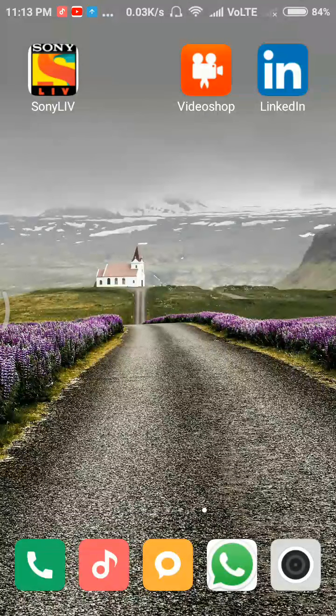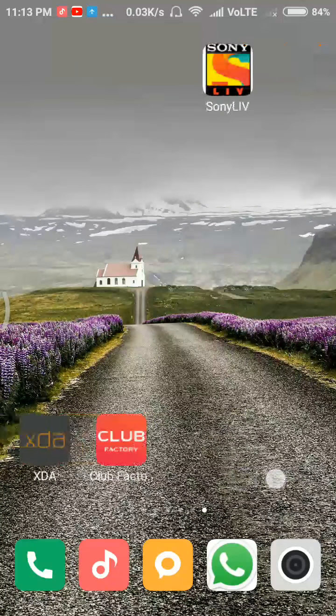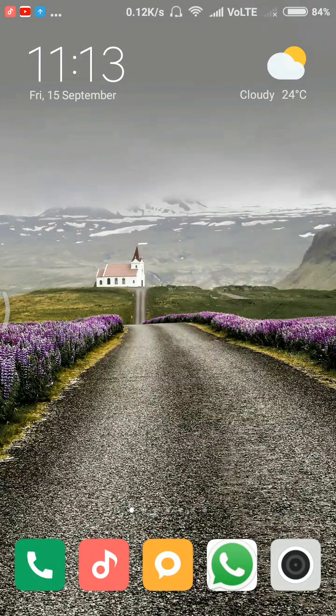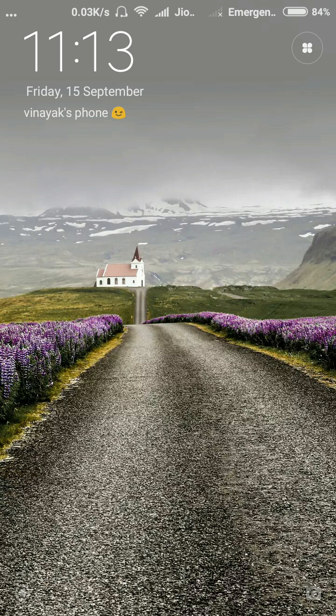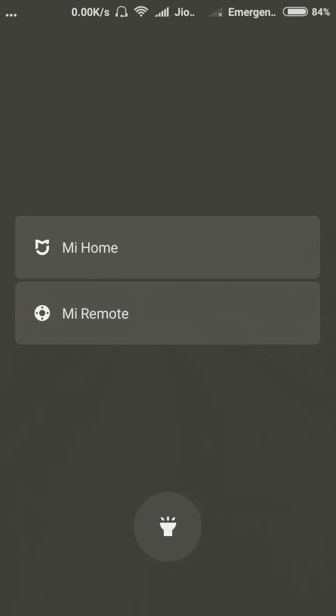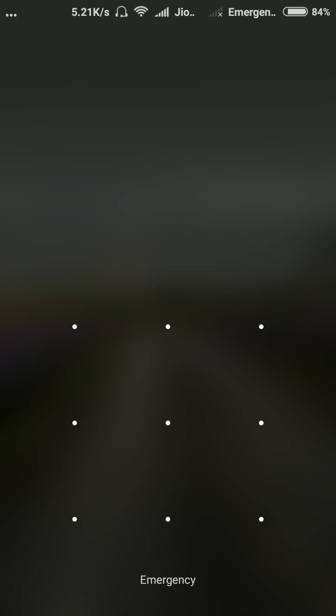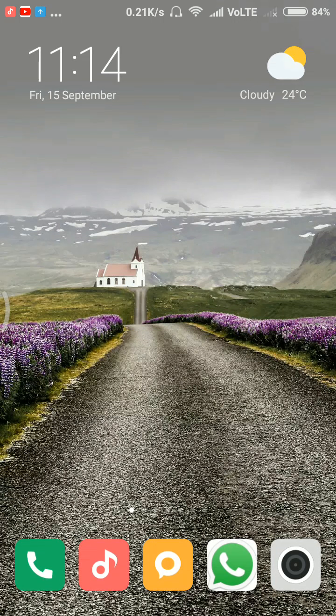One more new feature is lock screen shortcuts. When the screen is locked and you swipe, you can see options for Mi Home, Mi Remote, and torch toggling on and off. This is one extra feature they have provided. For unlocking the screen, the pattern remains the same — there are no major changes there.